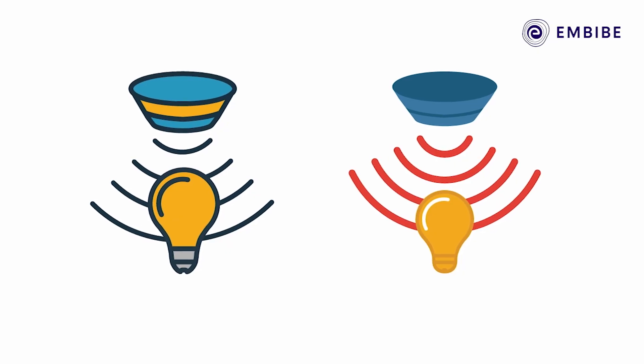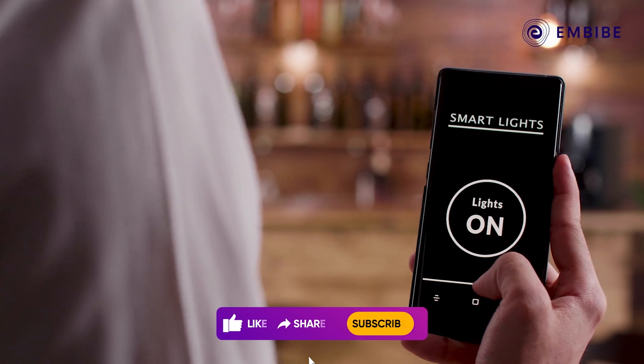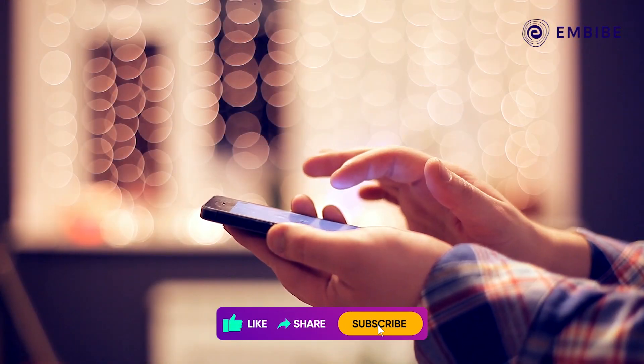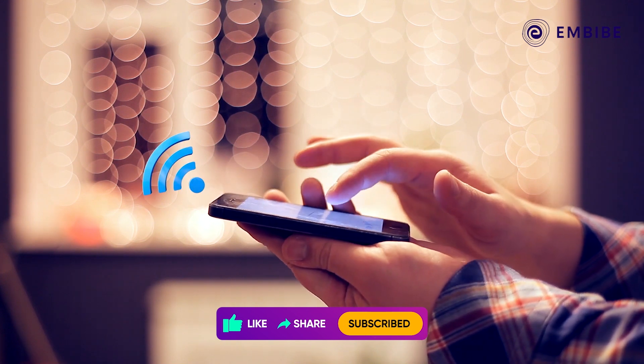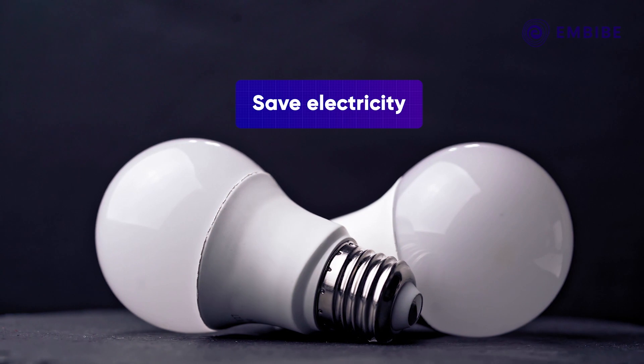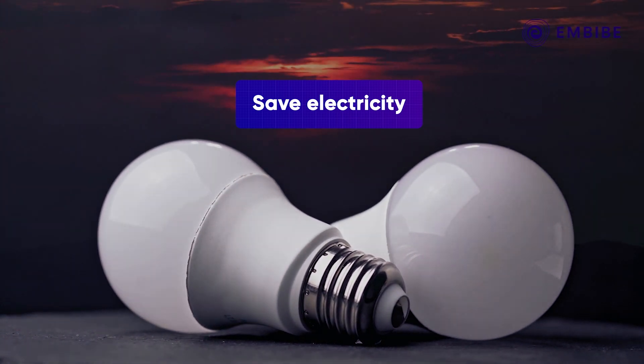So the next time you step out of your room, you can leave it to the motion detectors to turn the lights off for you. Wi-Fi enabled LED bulbs let you take control of your lighting system over an app. Since LED bulbs have a longer shelf life, this can save electricity and money.